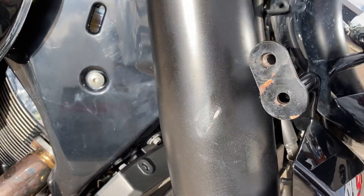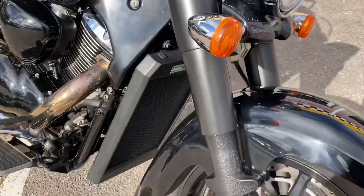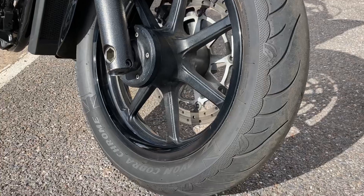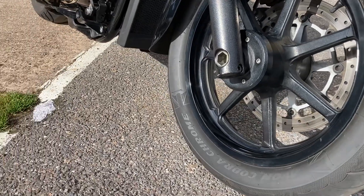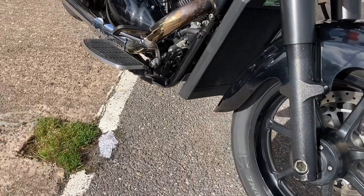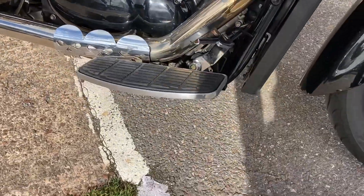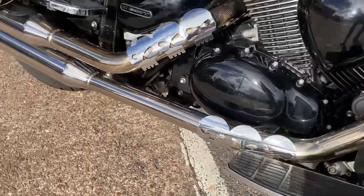There is a bit of a mark there on the fork. You've got the footboards on there, the front and on the rear.